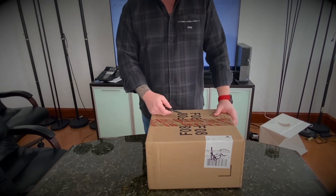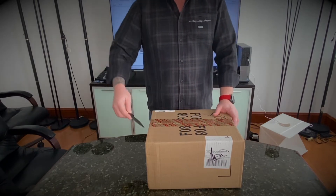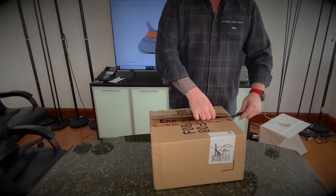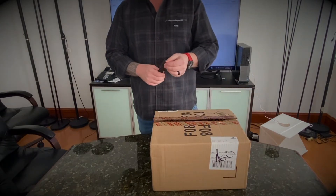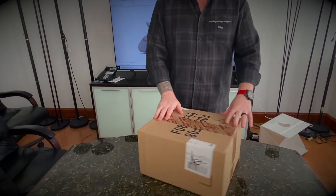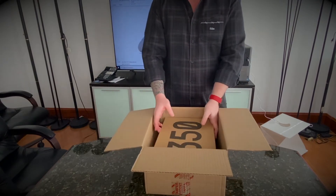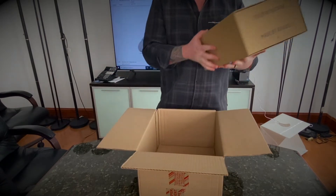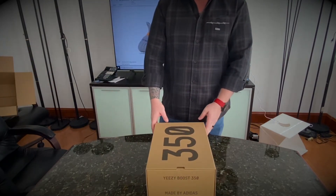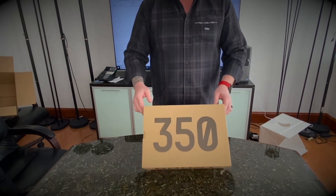Everything gets a little beat up in shipping, but this seems to be in good shape. So let's take a look at what we got here. Again, Adidas Confirmed — shipped within a couple of days of confirming, and they got here a couple of days after that. Pretty fast for the holidays. So this is a Yeezy box — this is a Yeezy 350 box, with the boost on the side and the 350 on the top.